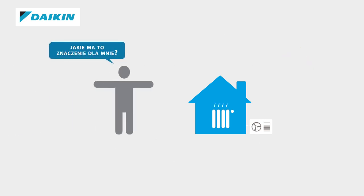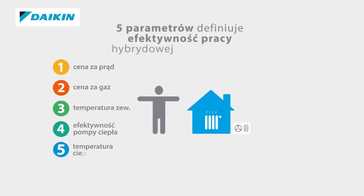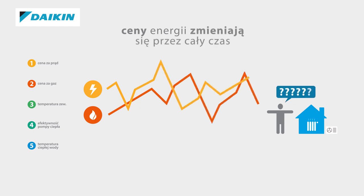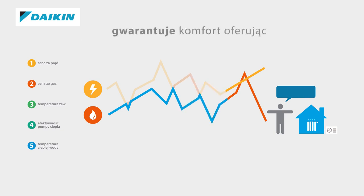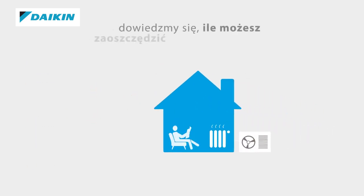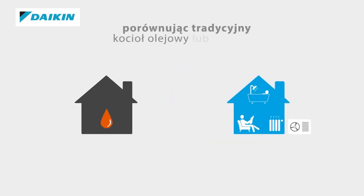How does it work for me? There are five parameters defining the operational efficiency of the hybrid heat pump, of which electricity and gas pricing are the most important ones. With energy prices fluctuating all the time, the system will use only the best priced energy source, guaranteeing your comfort by offering the most economic operation mode at all times. Let's find out how much the hybrid heat pump can save on your energy bill by comparing your conventional oil or gas boiler to a hybrid heat pump.